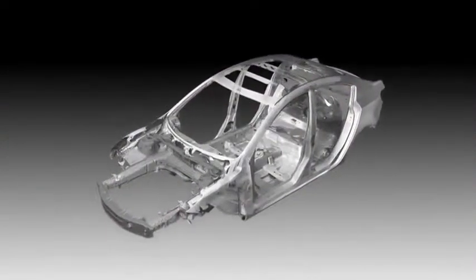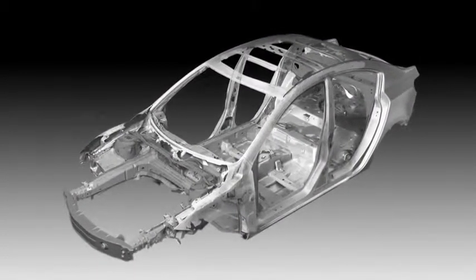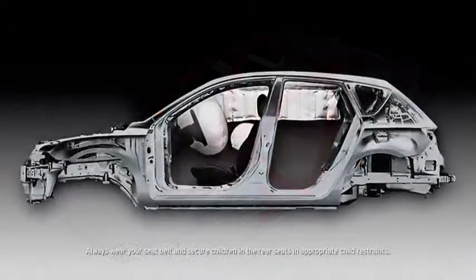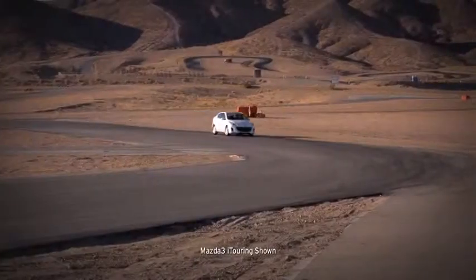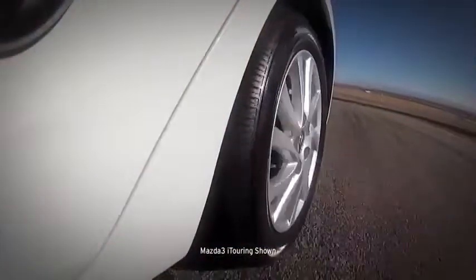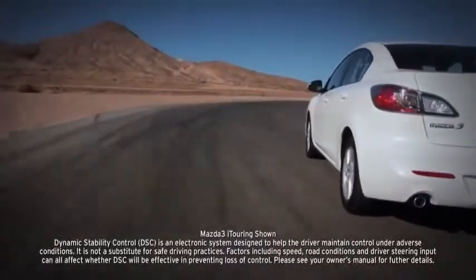Stronger, safer, yet lighter — every Mazda 3 utilizes Mazda's Triple-H construction system that helps to reinforce the floor, sides, and roof to secure the driver and passenger compartments. Advanced dual front airbags are standard, as are dual front side-impact air curtains with coverage for passengers in the front and back. Four-wheel disc brakes deliver plenty of stopping power, helped by an anti-lock brake system, brake assist, and electronic brake force distribution.